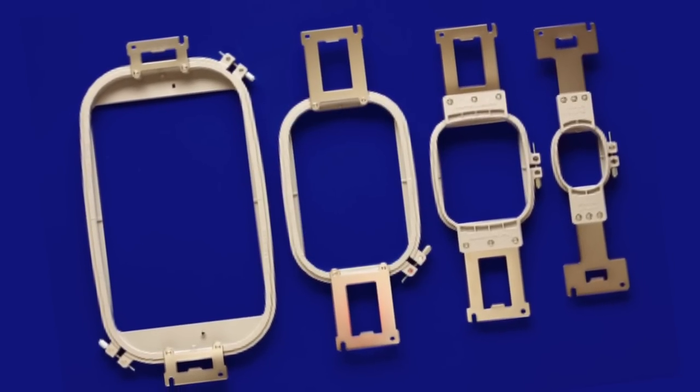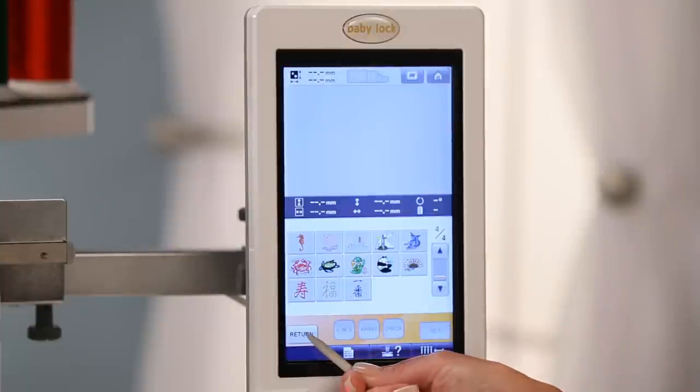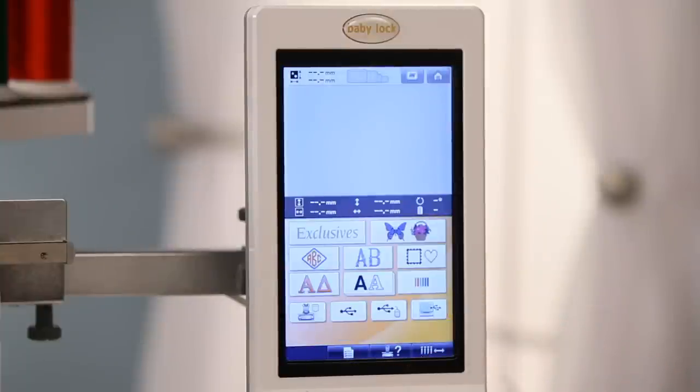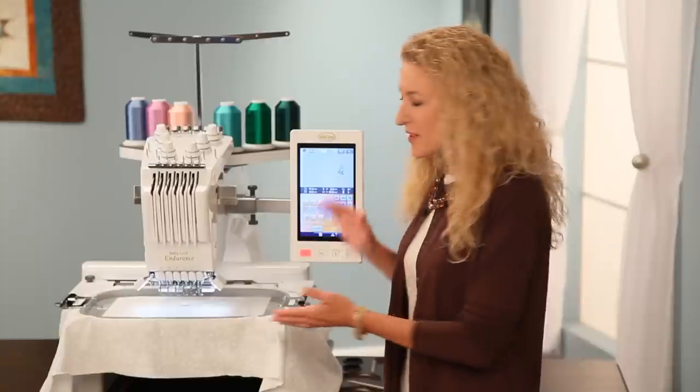Not to mention four included hoops, 80 beautiful built-in designs, continuous border capabilities, and 120 frame combinations. And with the Baby Lock Endurance, your project progresses faster every step of the way.